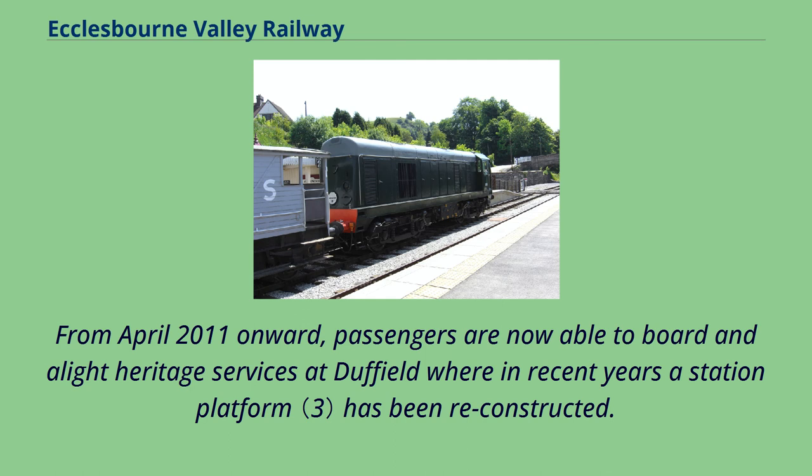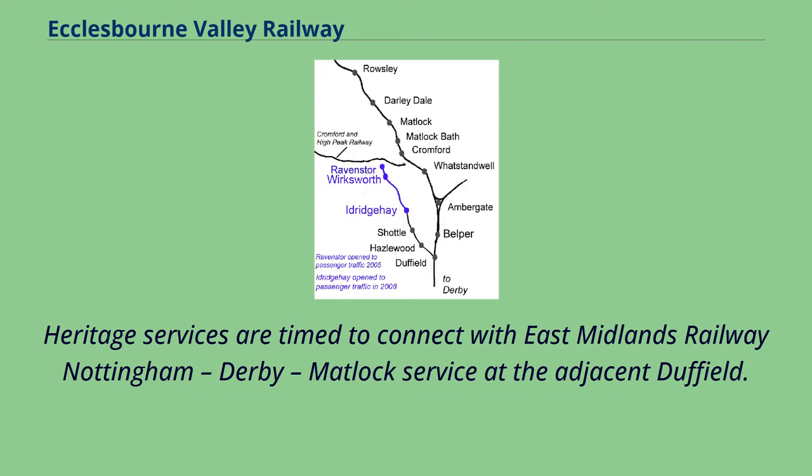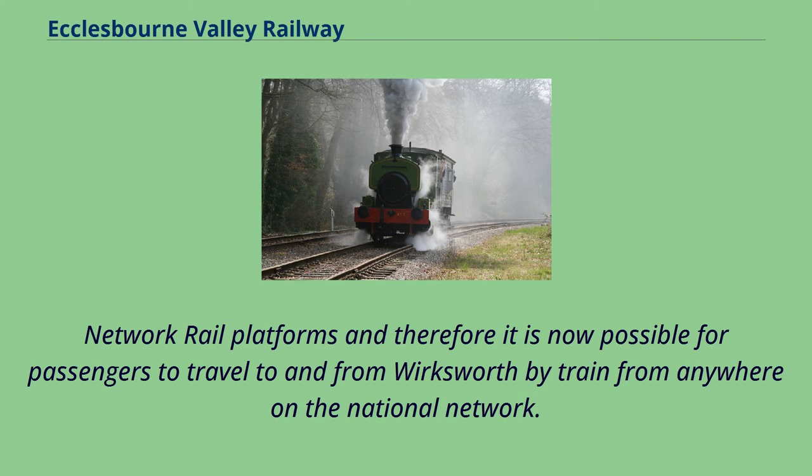From April 2011 onward, passengers are now able to board and alight heritage services at Duffield where in recent years a station platform has been reconstructed. Heritage services are timed to connect with East Midlands Railway Nottingham, Derby, Matlock service at the adjacent Duffield Network Rail platforms, and therefore it is now possible for passengers to travel to and from Wirksworth by train from anywhere on the national network.